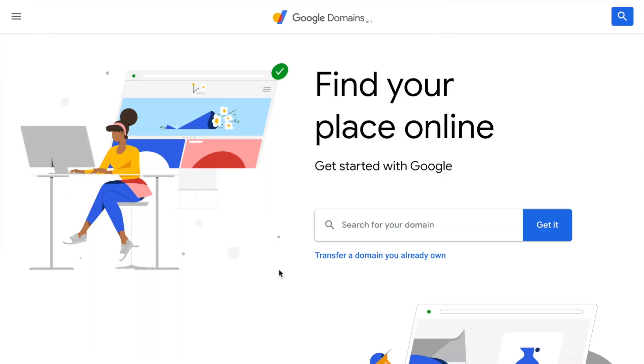And don't worry, domains really don't cost that much. With Google Domains, it's really only about $12 a year. So to buy a domain, just go to domains.google and you'll see this page. Type in your desired domain name or website address into the search bar. For this example, I'll just type in franklinandwillow.com.